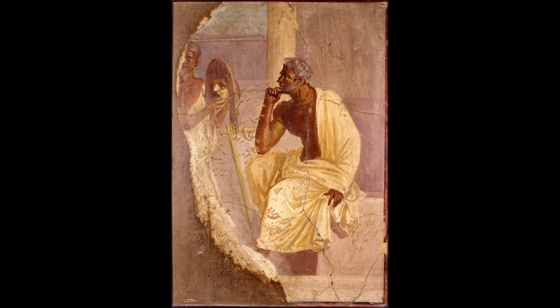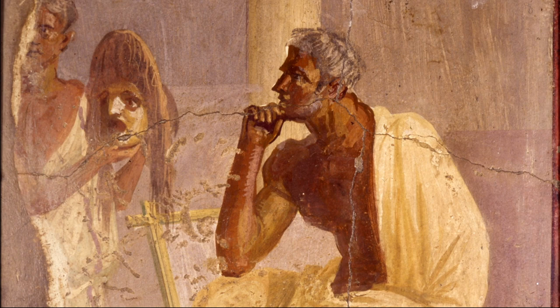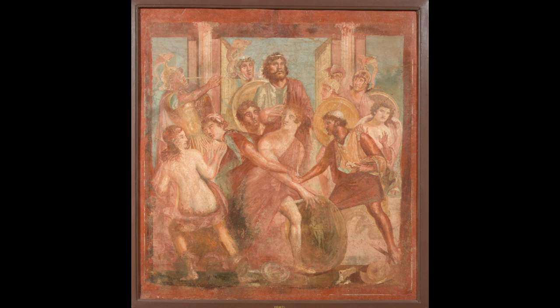The walls of the buildings in Pompeii were almost entirely covered with a type of painting called a fresco. Frescoes are made by applying wet plaster to a wall. Then, paint is applied to the wet plaster, which allows the colors to stay bright and bold instead of sinking down into dry plaster. It also makes the painting a part of the wall, which is one of the reasons these works of art have lasted nearly 2,000 years.